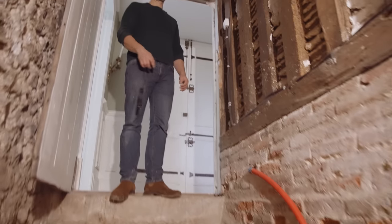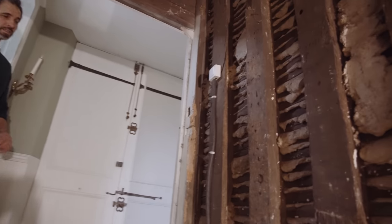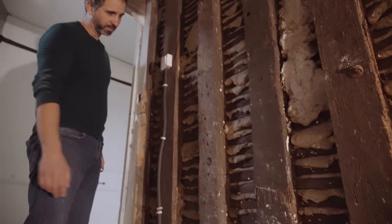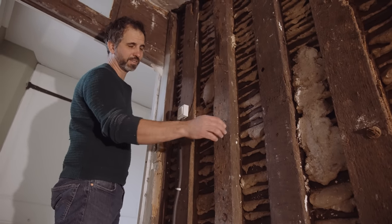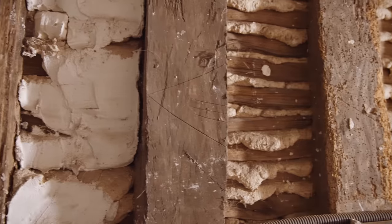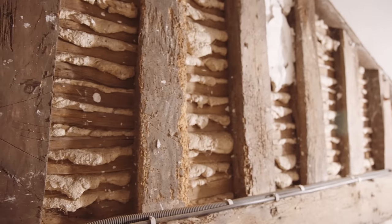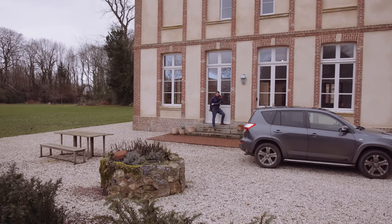What's really interesting as we go back up out of the cave is that here we can see the original construction — how they made the plaster, how they made the walls. There were no plasterboards then, so they made a wooden structure, put small wooden slats on it, and then plastered on top. It's incredible.